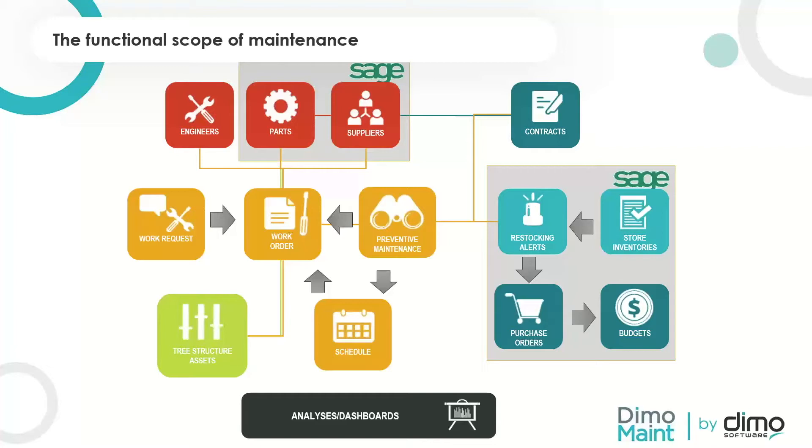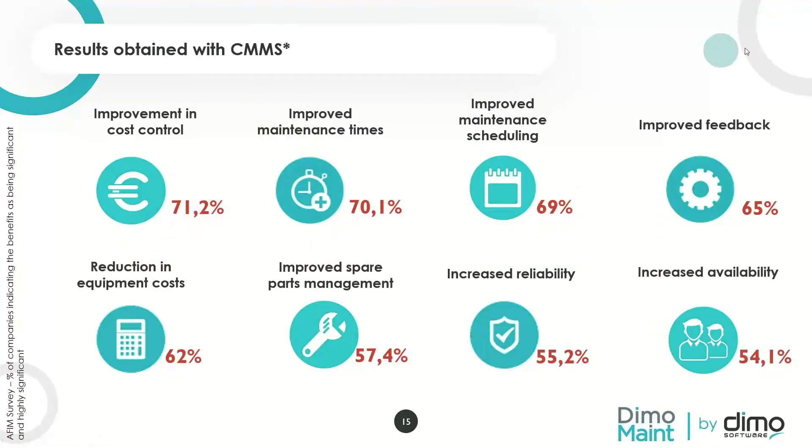Implementing a CMMS is really useful to improve cost control, improve maintenance times and scheduling, improve feedback with full traceability and history on the maintenance department, achieve a reduction in equipment costs, improve spare parts management, and increase reliability and availability.